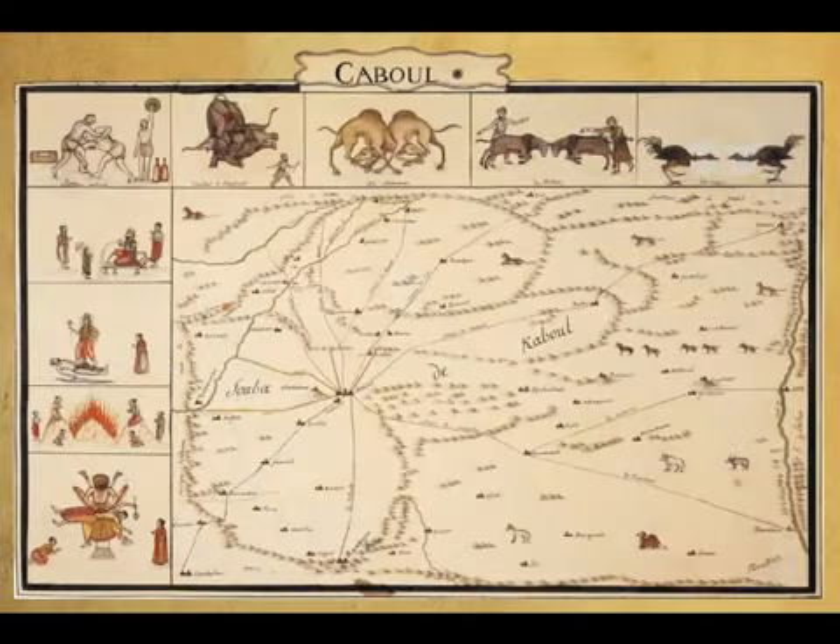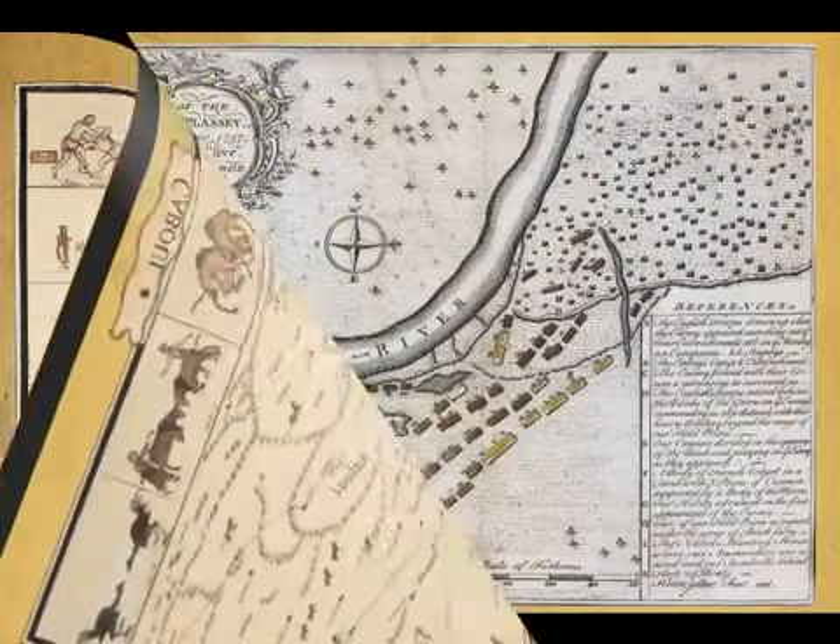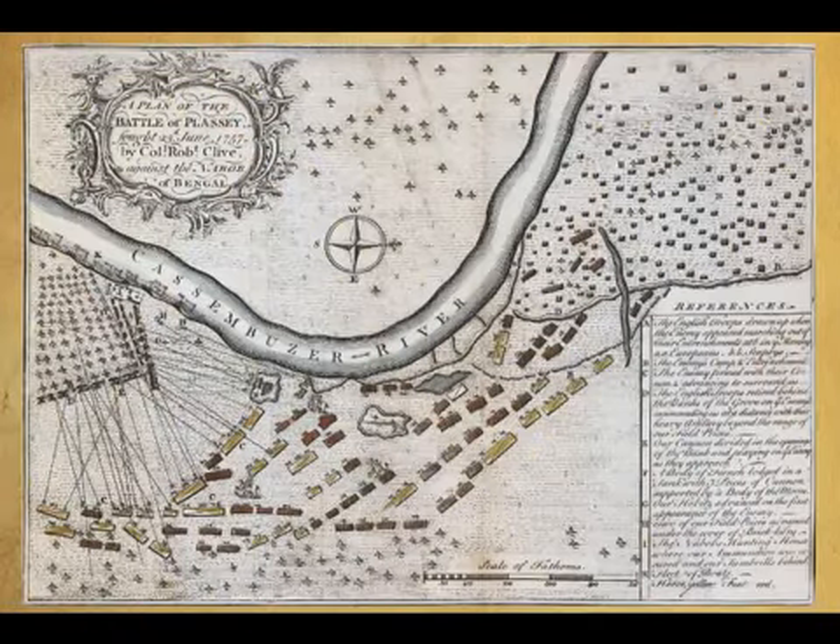However, on maps of Mughal Hindustan, oft-travelled overland routes were well marked. The British East India Company went to war with the Mughal governor of Bengal in 1757 and won the Battle of Plassey.